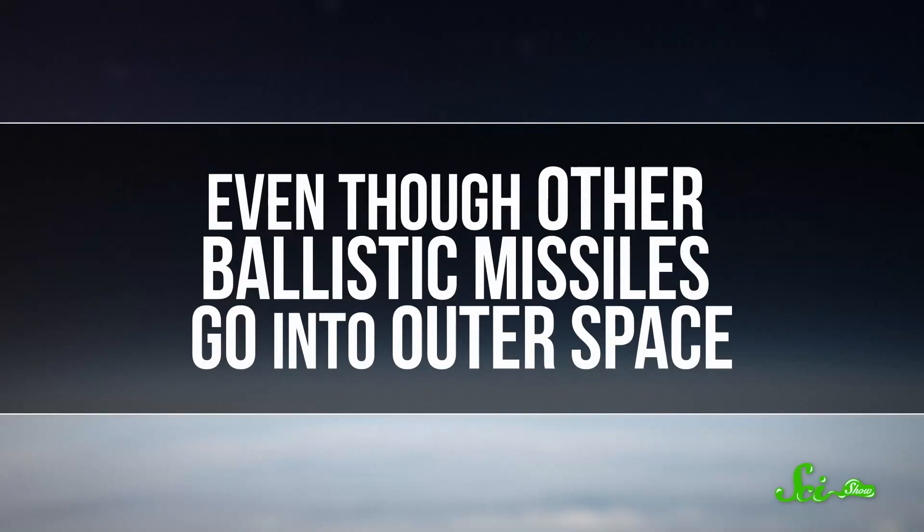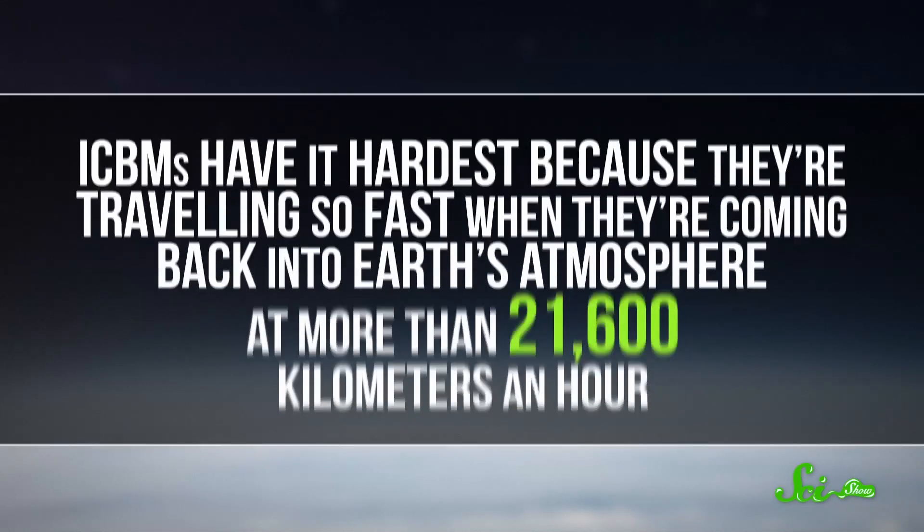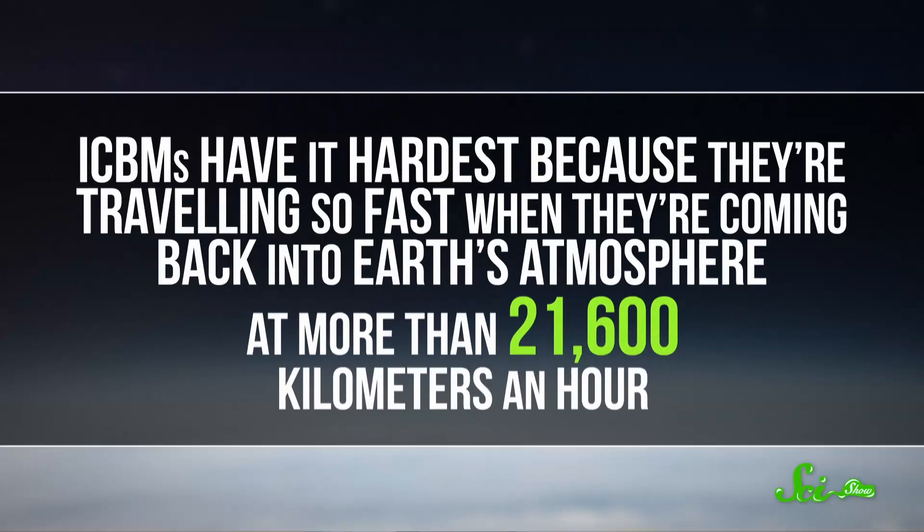Even if you stick with a simpler bomb that only uses fission, you need to keep it tiny and keep those reactions going instead of just fizzling out. To make an ICBM, you have to do all that and then send the missile into space and back. Another huge challenge for missile engineers is re-entry through the Earth's atmosphere. ICBMs have it the hardest because they're traveling so fast when coming back into Earth's atmosphere — at more than 21,600 kilometers an hour. When you re-enter the atmosphere that fast, you generate lots of heat — even above the surface of the sun temperatures — which definitely melts metal. So without some kind of protection, these missiles would just disintegrate before reaching the ground.